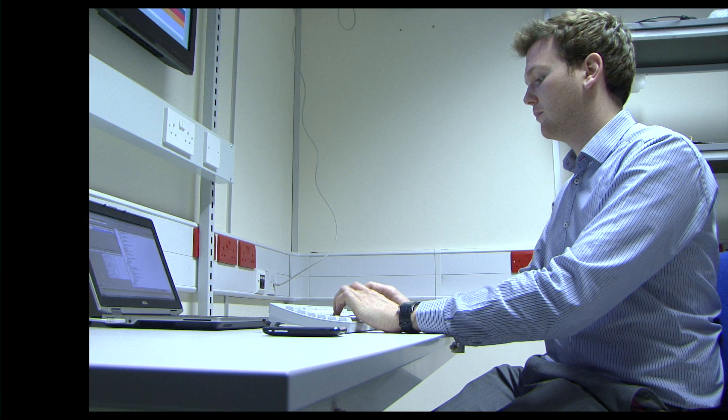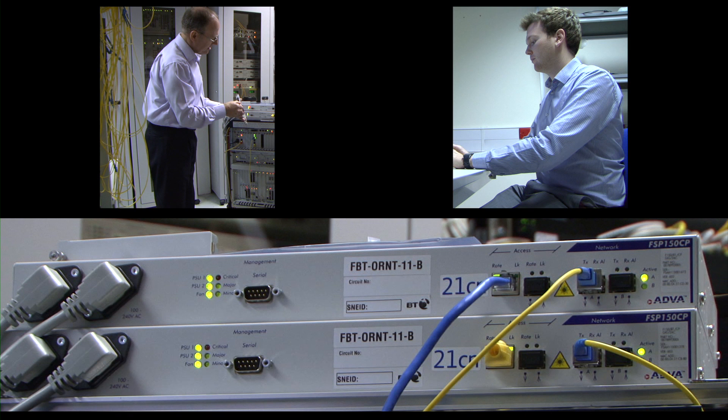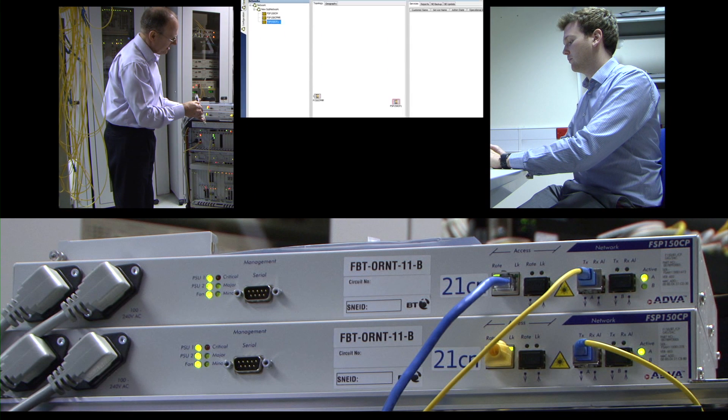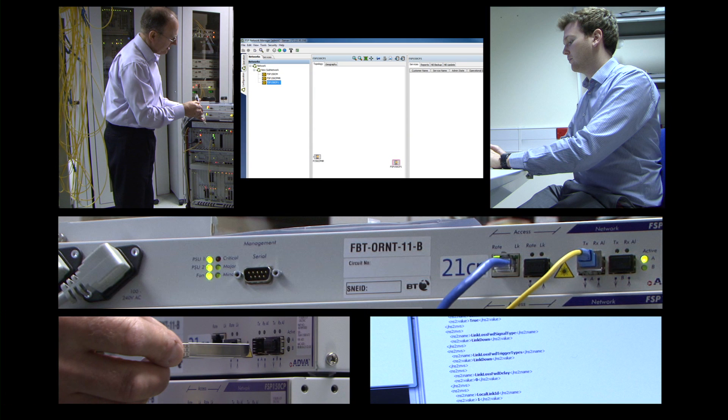1. An Operations Manager. 2. A Field Engineer. 3. An Adtran FSP 150. 4. The FSP Network Manager. 5. Your OSS. 6. Optics.